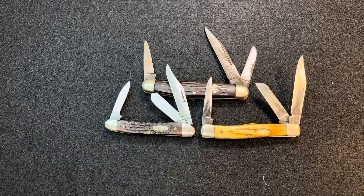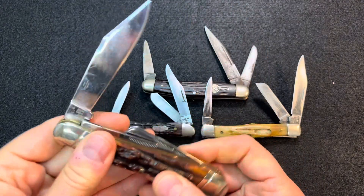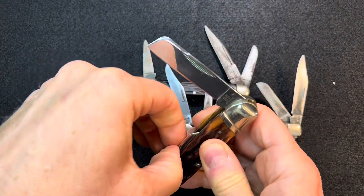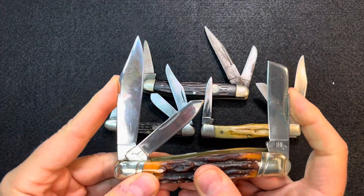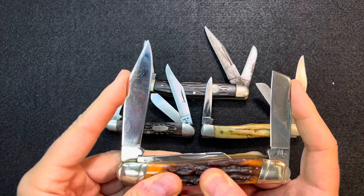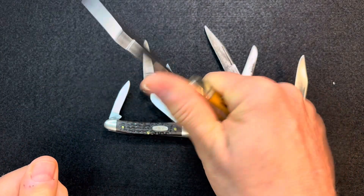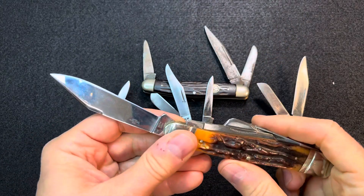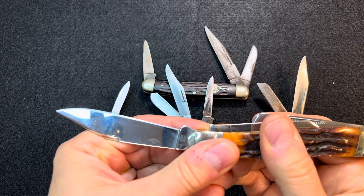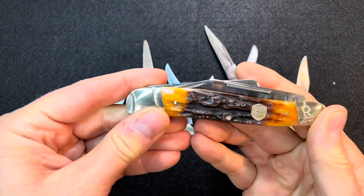Let me throw in another Stockman that is just ridiculous. Here is the Rough Rider Jumbo Stockman, which is a novelty knife for me — although I have a major truck knife duty for it; it bounces around in my truck. But it's just a honking big Stockman. The walk and talk is rough, but it's a big one. If you needed to do some really hard, nasty work, this would be one to do it. It wasn't expensive at all — 440 steel, and just truly jumbo.